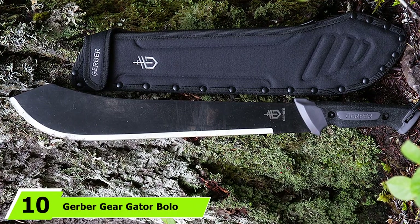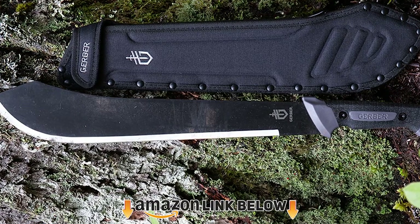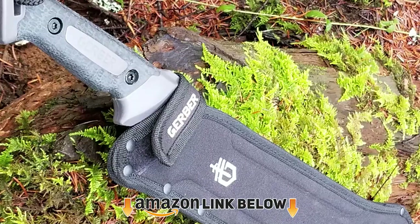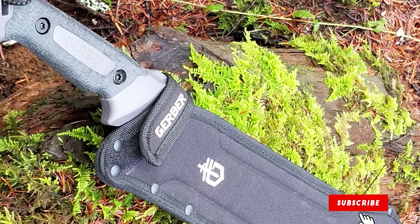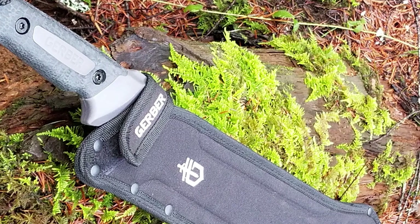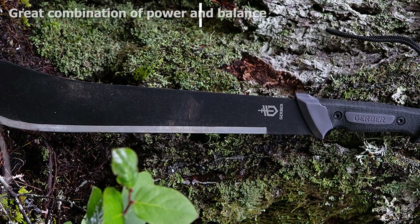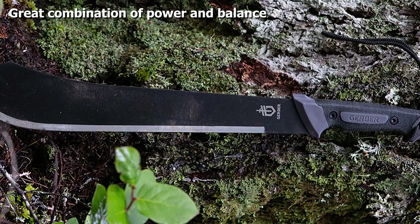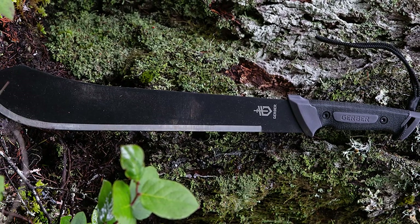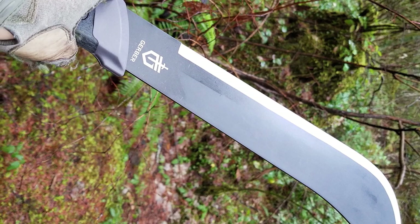Finally, the number ten position is dominated by the Gerber Gear Bolo Machete. It's one of the best products on the market for heavy-duty cutting. The Bolo inspires confidence with its tough, no-nonsense look and full-tang blade with a burly design great for chopping wood. At 1.3 pounds it's not lightweight, but the hefty design generates sufficient force during chopping. The 15.5-inch blade is made from 1050 steel, can be easily sharpened, and features a bulge near the front that adds cutting power.